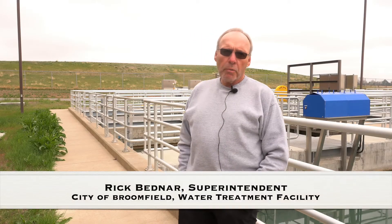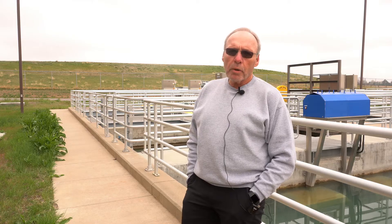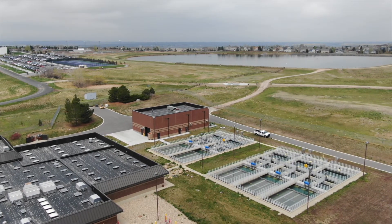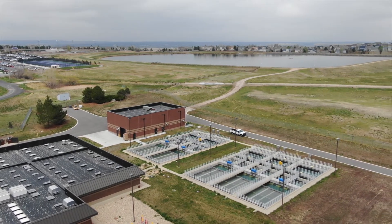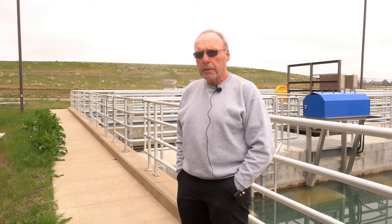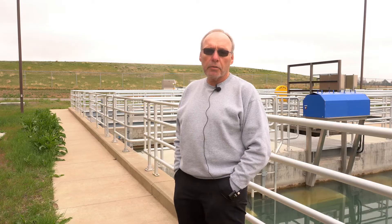My name is Rick Bednar. I'm the water treatment superintendent for the city and county of Broomfield. I've been here since 2014 and have been in the water and wastewater field for 44 years. Here at the water treatment facility we treat just shy of two billion gallons of water in a year, and deliver about three billion. We are supplemented by Denver Water with about a third of the demand. We get our water from Carter Lake, which is snowmelt runoff through a 48-mile pipeline to a terminal reservoir here at the treatment plant.